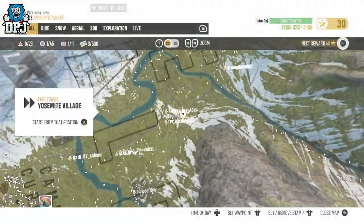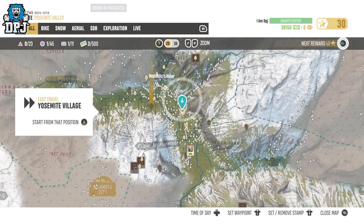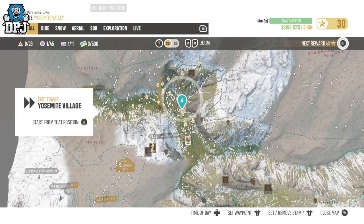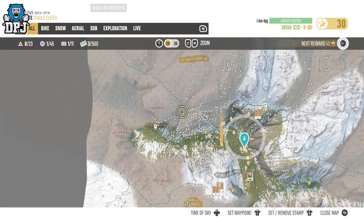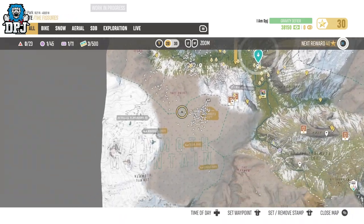On screen now you can see pinpointed on the map where this relic is. Simply travel here as I do on screen and collect it and it is yours to use — it is as simple as that.